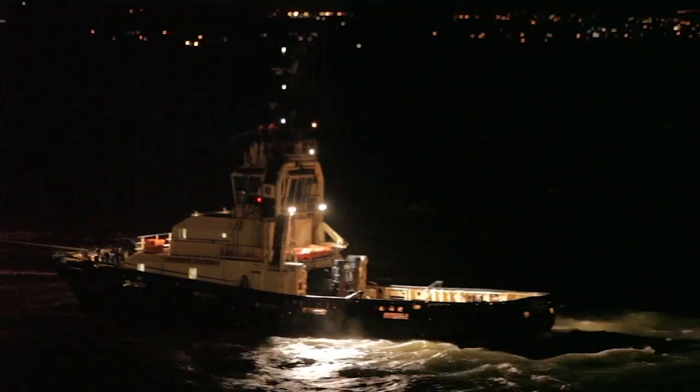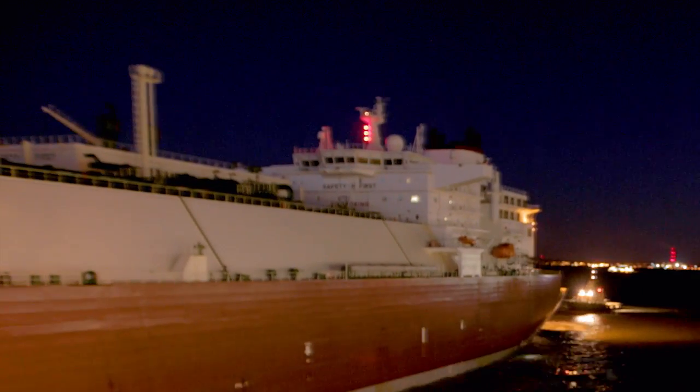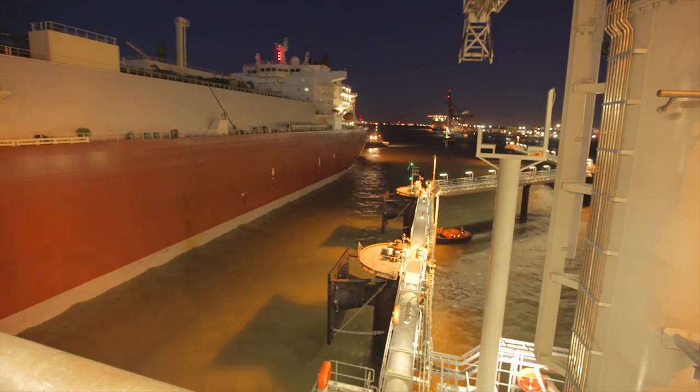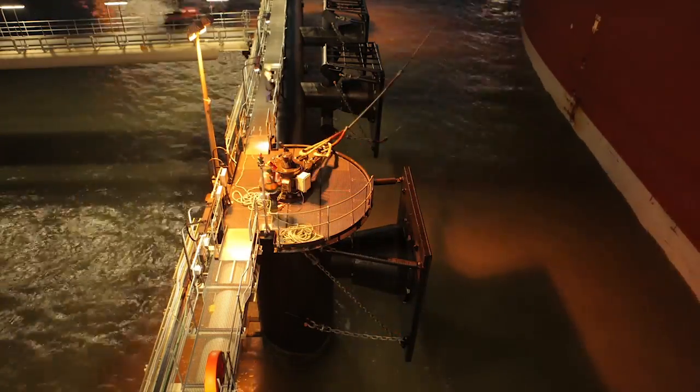Tugboats guide the LNG vessel towards the jetty, where the pilot receives feedback of vessel speed, distance to jetty, and angle from the Smart Dock display board. This helps ensure the vessel docks within the jetty and fender design criteria.